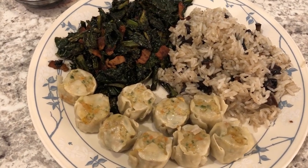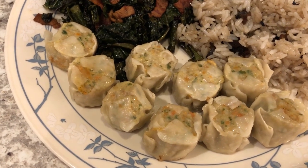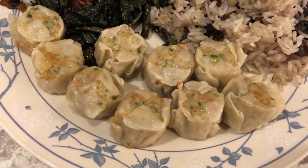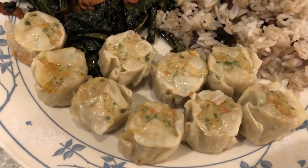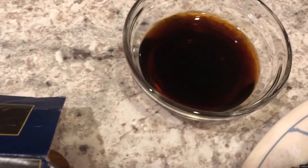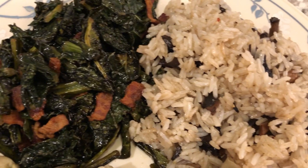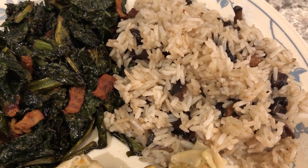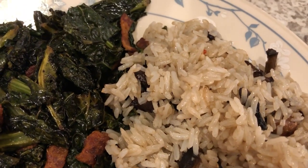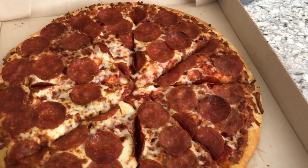For dinner tonight we are having another item from our freezer — chicken shumai from Trader Joe's. You can pan fry, steam, or microwave these, and you know I love to pan fry stuff. It comes with a soy sauce packet. We're also finishing up the leftover kale Howard made the other night, and I had some rice leftover from the roast the other day, so I decided to make some stir-fried mushroom rice. It looks really good!